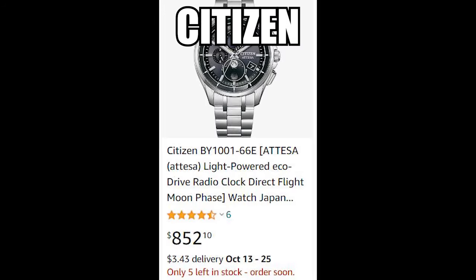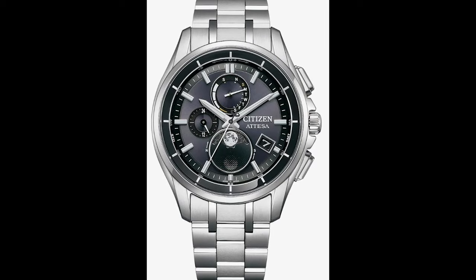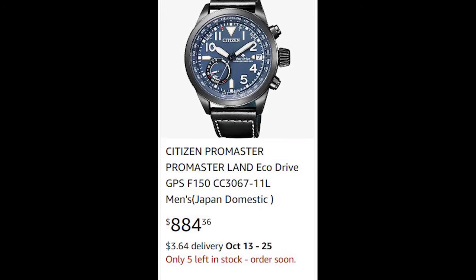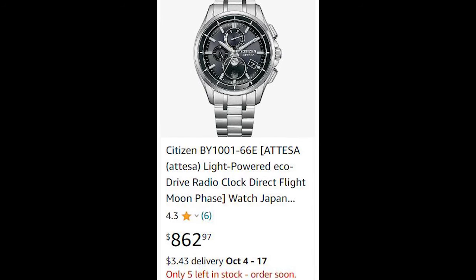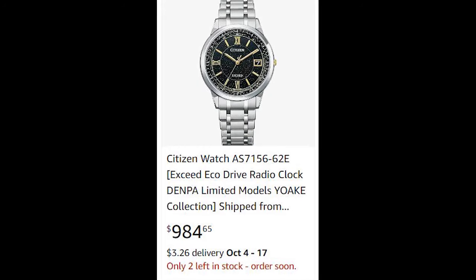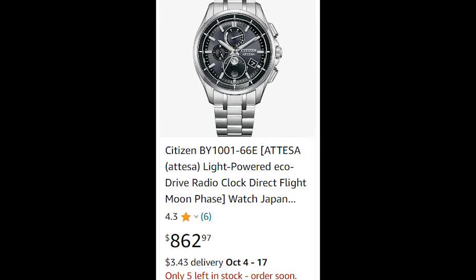Number two: Citizen EcoDrive. Another Japanese brand in the mix. EcoDrive watches from Citizen are powered by sunlight, so they never need a battery replacement. They are made of high-quality materials, can have dial windows made of sapphire glass, and even water resistance from 50 to 200 meters. Prices can reach up to $2,000, but you can easily find models for less than $1,000 that will serve you well.